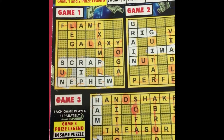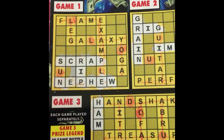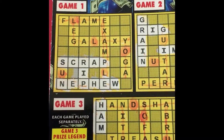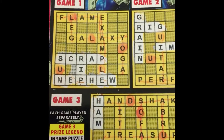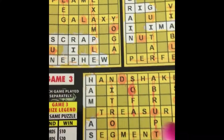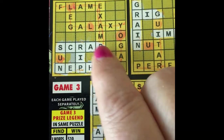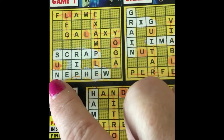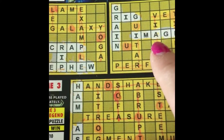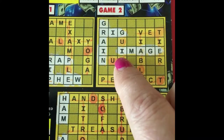Okay, so I missed a word. When I first scanned the ticket, I was only getting an error — apparently the app wasn't working at that time. But I scanned it again later and found out I have three words in game one: scrap, rip, and nephew. And in game two, I showed you I have grain, rig, and image.